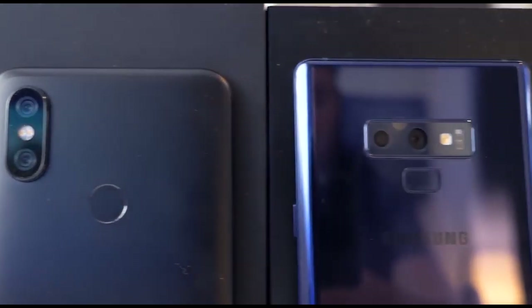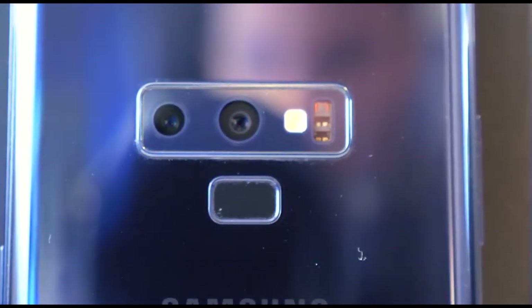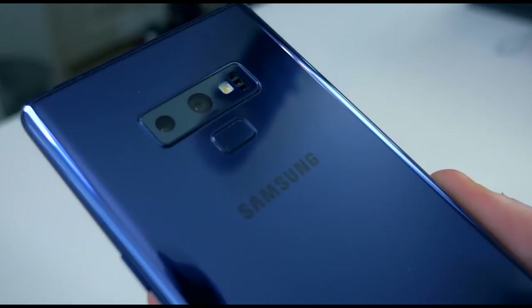Number two. We've gone from one that possibly some of you haven't heard of to a real mainstream big hitter — the Samsung Note 9.